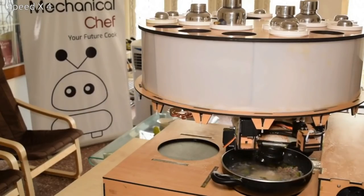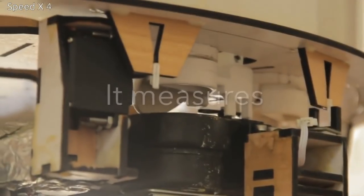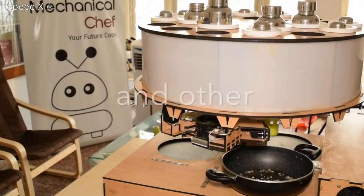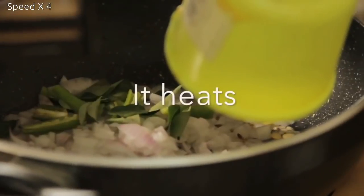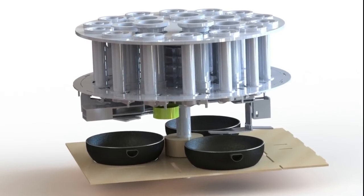The machine then guides them through the loading of the vegetables. The vessels that hold the vegetables and any part of the machine that comes into contact with the food can be snapped on and off, making it easy to clean. The number of such parts to clean is also minimized.